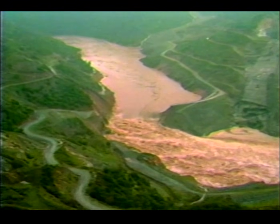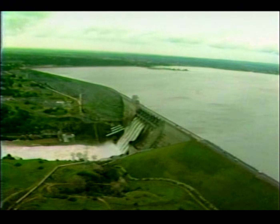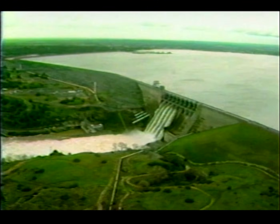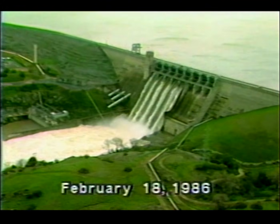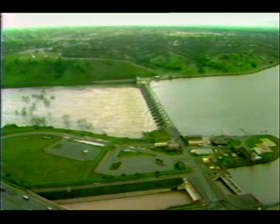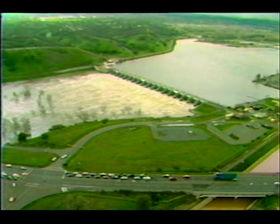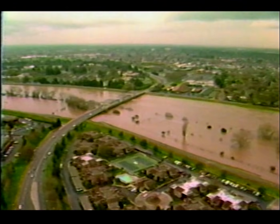All of the water in the Auburn Cofferdam Reservoir flowed downstream into Folsom Reservoir. This effect had been considered prior to the cofferdam failure, and space had been reserved in Folsom. On February 18th, the discharge through the spillway gates at Folsom was approximately 130,000 cubic feet per second — 15,000 cubic feet per second greater than the design flow of the floodway downstream. However, the floodway levee held.